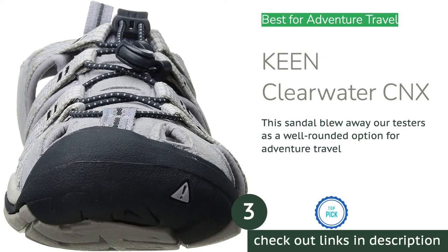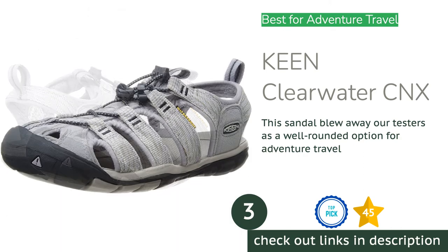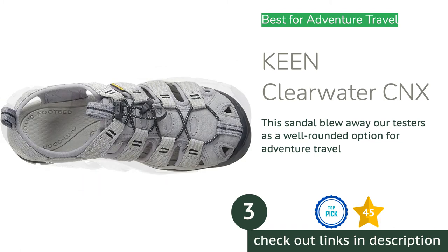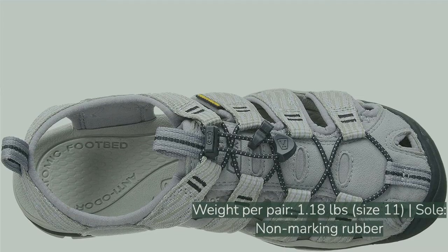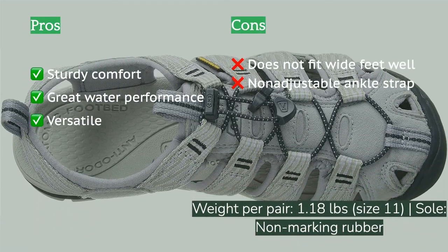The next product on our list is the Keen Clearwater CNX. Keen has long been a purveyor of sturdy footwear options that score high in versatility despite their bulky profiles. The Keen Clearwater CNX upholds the brand standard for adaptability while bucking the trend for bulk, and its sleek footprint made it our top choice for adventure travel.